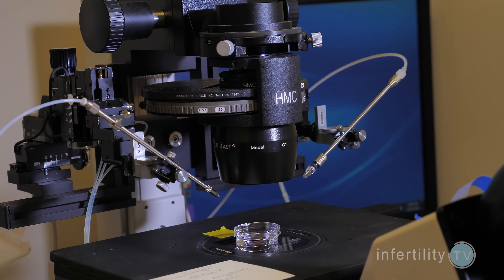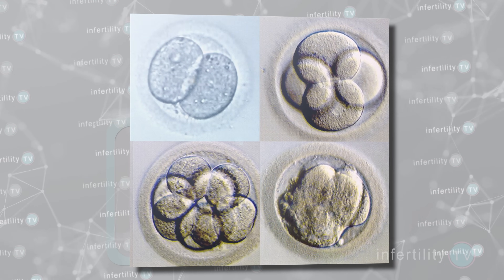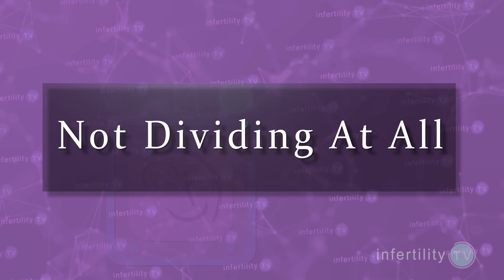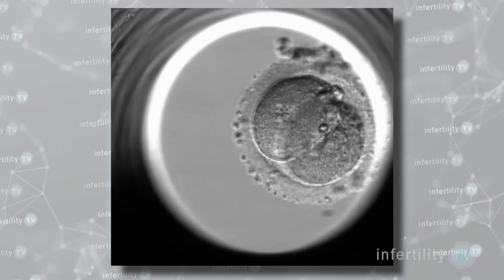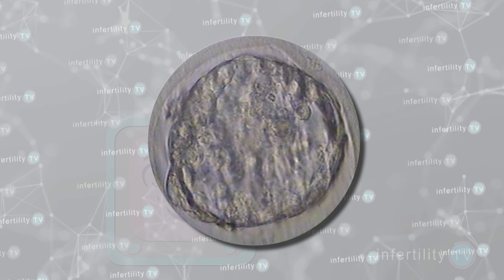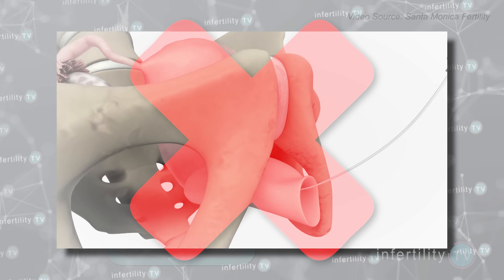The most common method used to find good embryos is by looking at them under a microscope. We know that good embryos divide in a certain way and look a certain way under the microscope. Signs of a bad embryo include not dividing at all — after fertilization, the embryo is supposed to divide into two cells, four cells, and so on. Many embryos simply don't divide. In some cases, the embryo may divide for a short period and then stop — IVF experts say these embryos have arrested or stopped growing. Embryos which don't divide or stop dividing should never be transferred into the uterus, as they have no chance of producing a pregnancy.